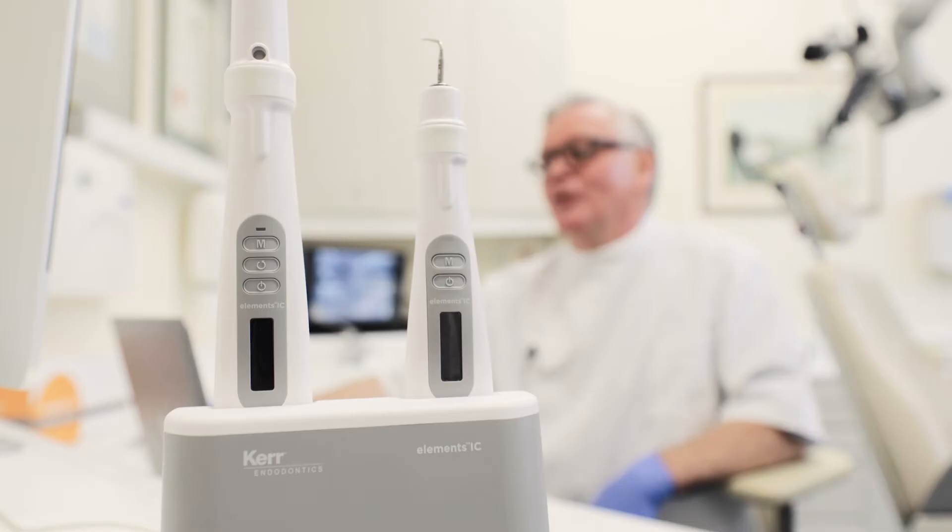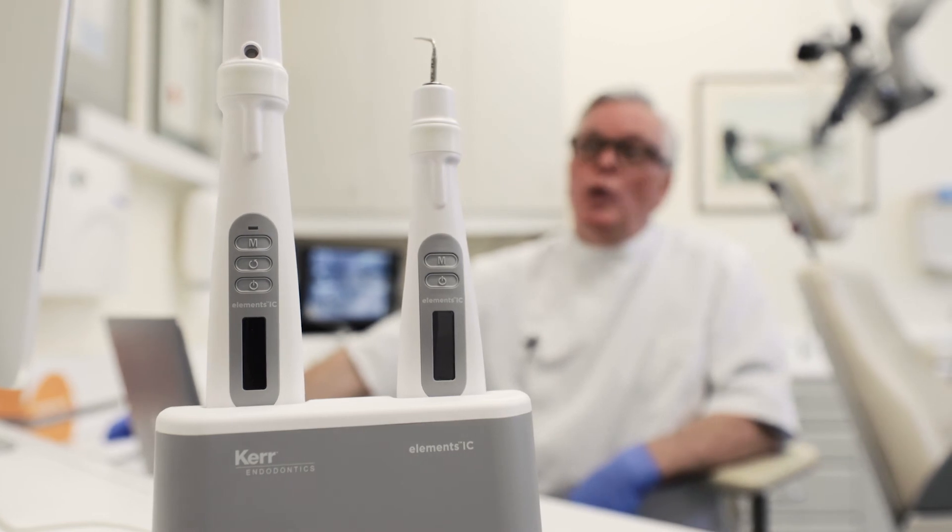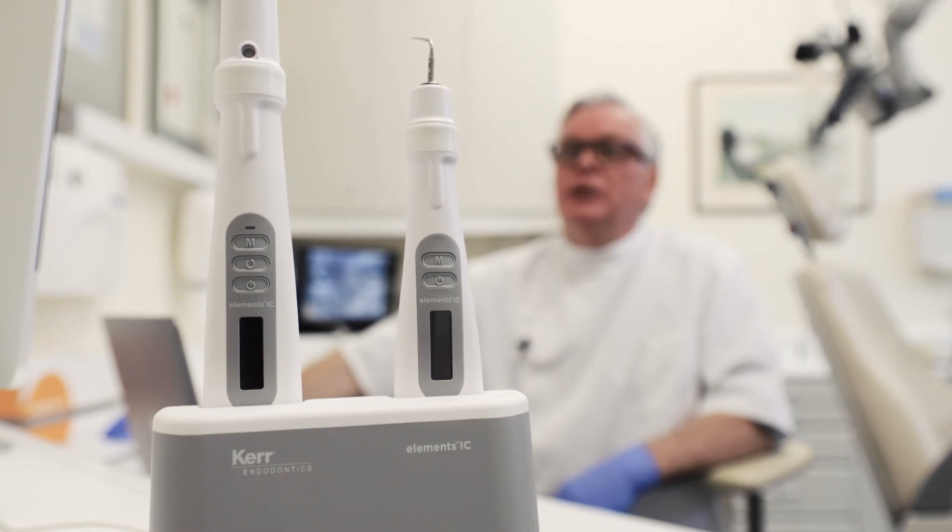All endodontic techniques need to be delivered with as minimal time intervention as possible. One thing I've found with this particular system is that it's really been a time-saving procedure. Technically, it is the most efficient way of delivering good three-dimensional obturation, which in itself provides for a pain-free, long-term success for the patient's tooth.